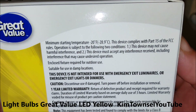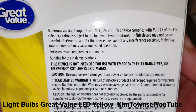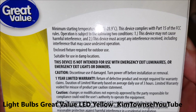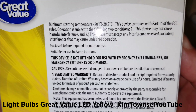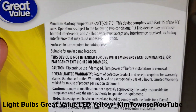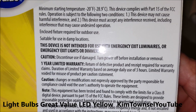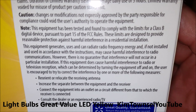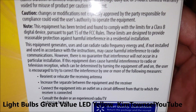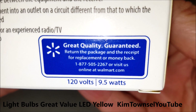Let's check out the details. Suitable for use in a damp location. Enclosed fixture required for outdoor use. Mine's not enclosed, but not for use for emergency exits. One year limited warranty. Can radiate radio frequency energy. Wow, that's interesting. And it comes with the Walmart guarantee.